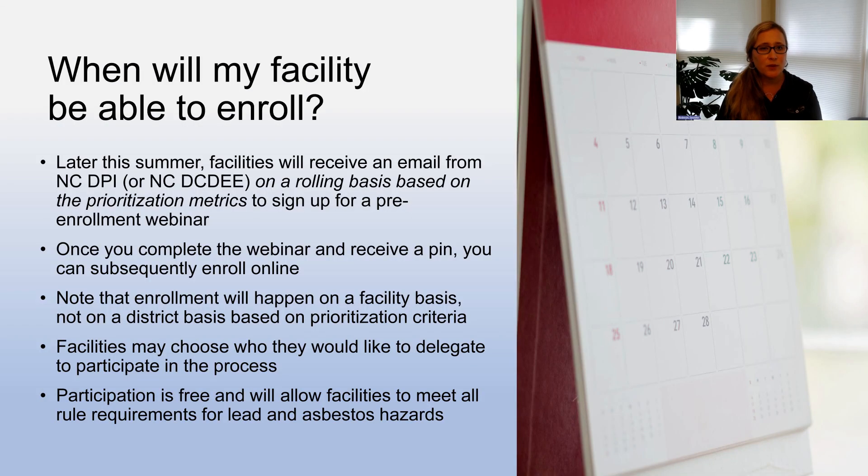When will you be able to enroll overall? We are planning to launch later this summer. Facilities will receive an email on a rolling basis. Once you complete the webinar and receive a PIN, you can subsequently enroll online. Note that enrollment will happen on a facility basis, not on a district basis, based on the prioritization criteria. Facilities may choose who they would like to delegate to participate in the process, and participation is free and will allow facilities to meet all rule requirements for lead and asbestos hazards.